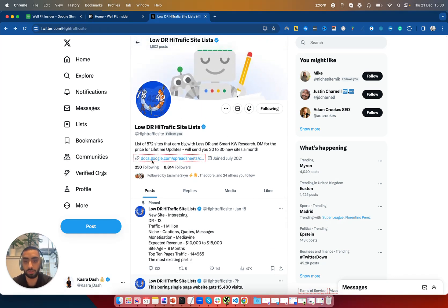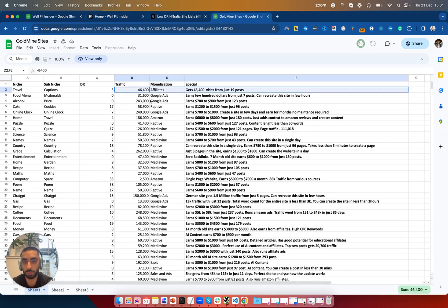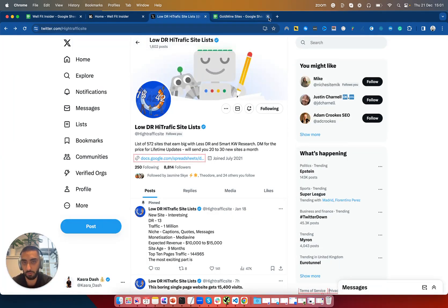If you guys want to check him out, you can obviously check out his Twitter. If you want the paid list, you can send them a message or check out the link in the description below. This is what the free spreadsheet looks like — it's getting 46,000 traffic. You'll very easily be able to rebuild this entire website very quickly and won't even need that many links to outrank the existing website. That is one strategy you can go down for performing the SEO heist.